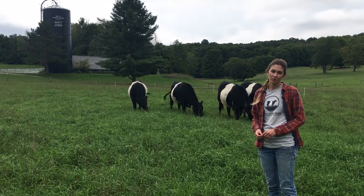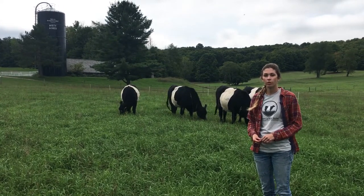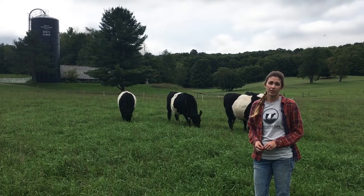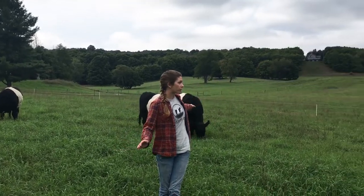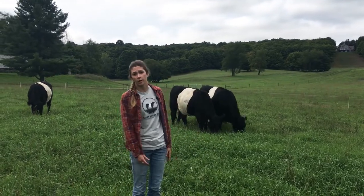Another reason we control the size of the paddocks the cattle are in daily is to help control the nutrient distribution amongst the land. By moving the cattle on a daily or every other daily basis, it helps control the spread of the manure evenly throughout the pasture, versus if they were to be confined into one space over a longer period of time.